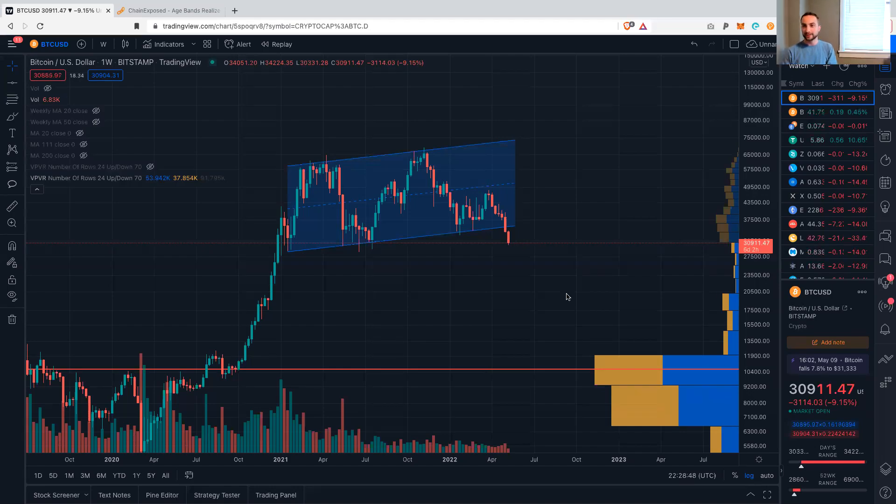Hello, everyone. Welcome back to Upside Down Data. There is blood in the streets. Bitcoin is down below 31K. It's followed the NASDAQ down. The NASDAQ is down 4% today. And this is a move that's showing itself across markets, but crypto being the most volatile asset class has been taking an especially strong beating.